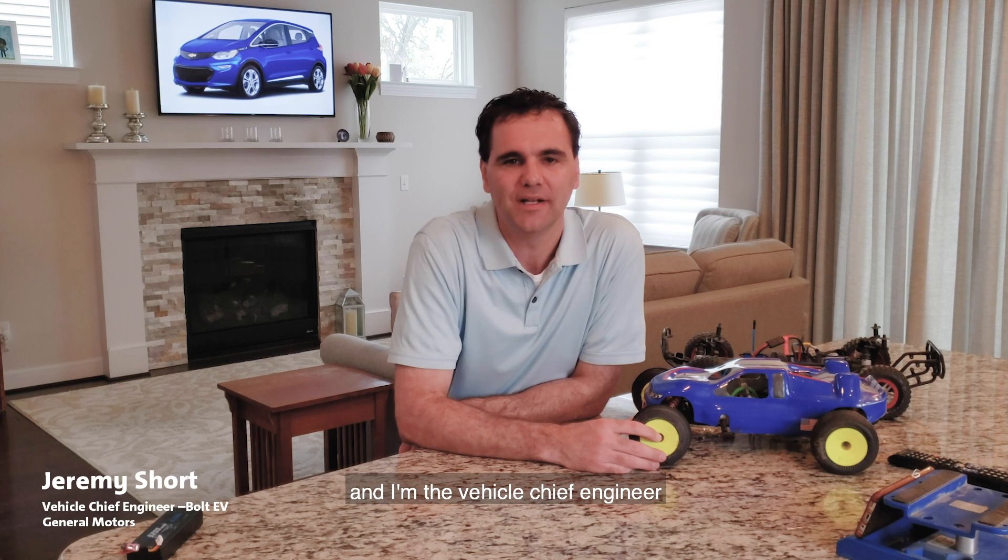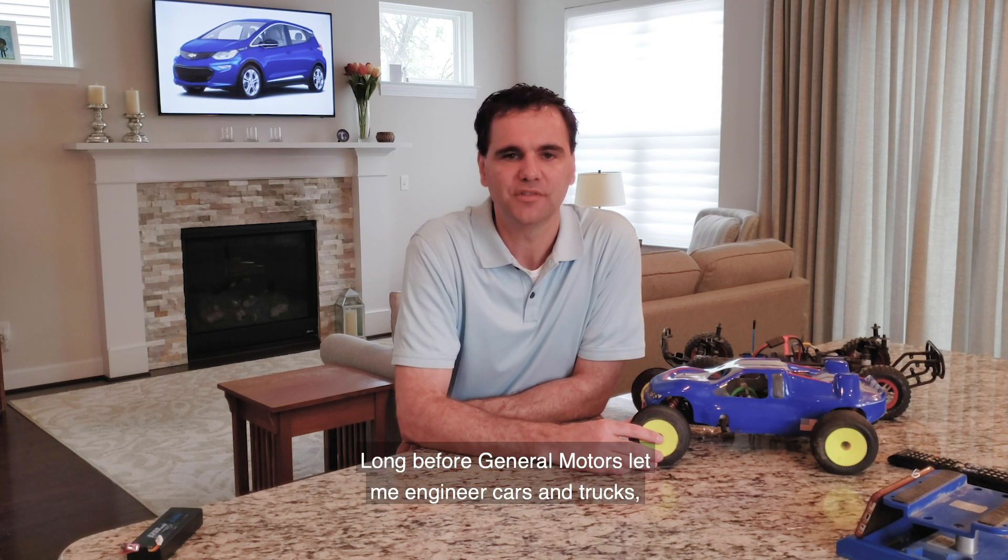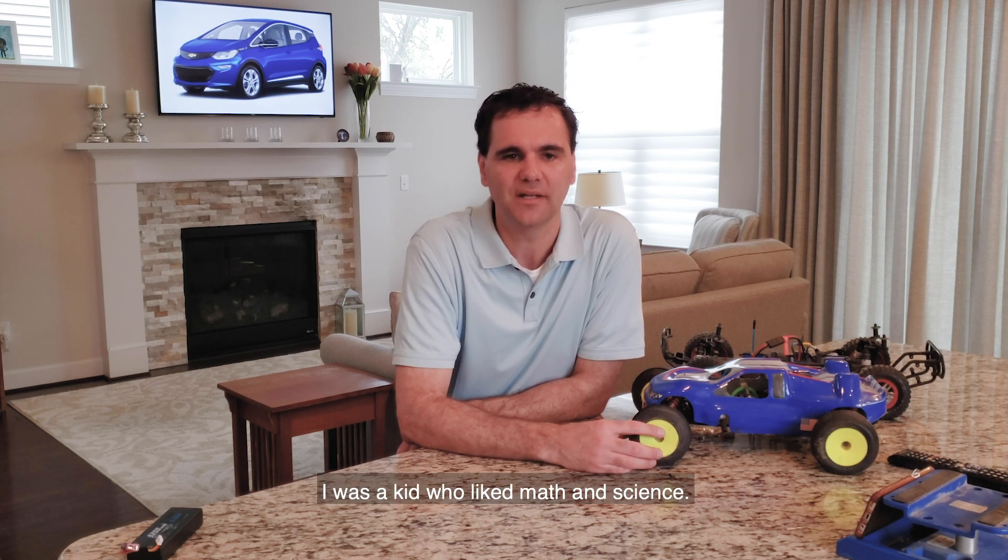Hello, my name is Jeremy Short and I'm the Vehicle Chief Engineer for the Chevrolet Bolt EV. Long before General Motors let me engineer cars and trucks, and even before I got a college degree in engineering, I was a kid who liked math and science.